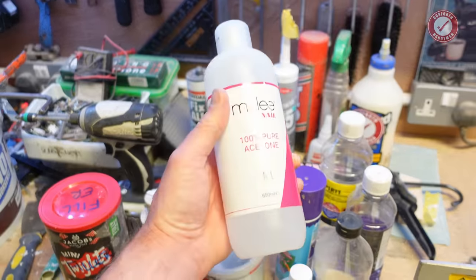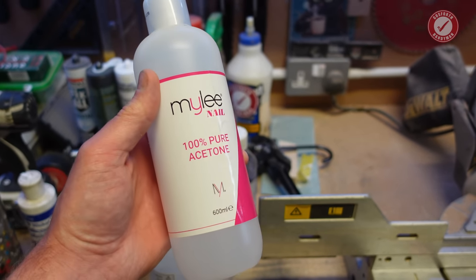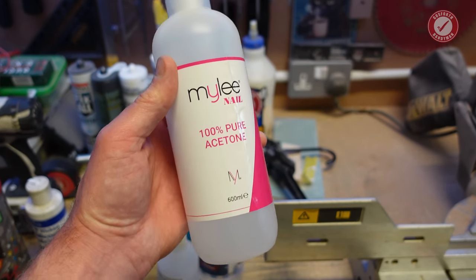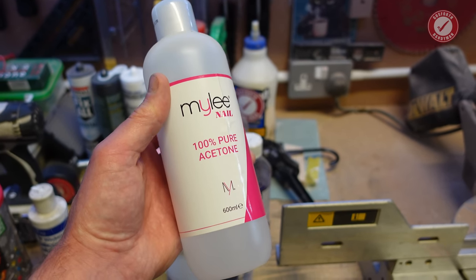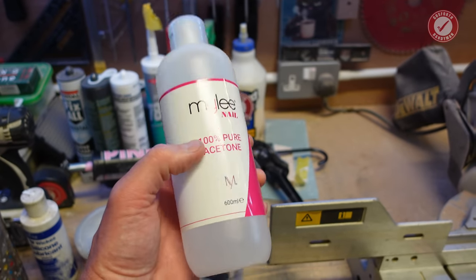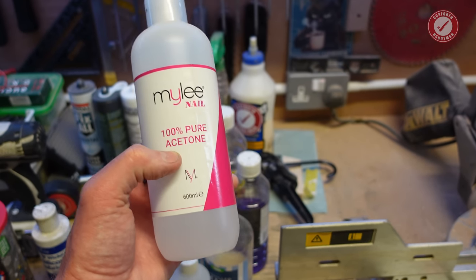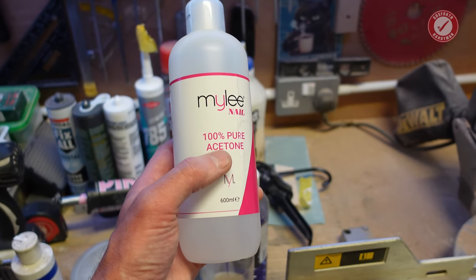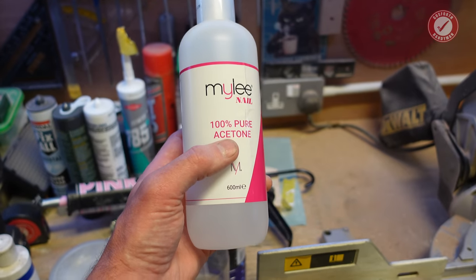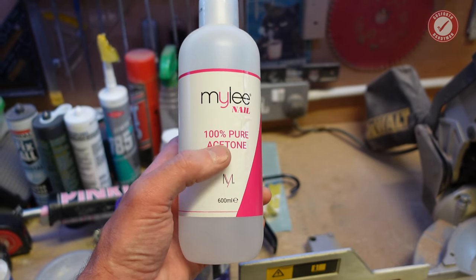Over at the back here — acetone. So handy to have a bottle of acetone to hand. This is just nail varnish remover, a 600ml bottle off Amazon. By the way I will include links to everything down in the description. Acetone is very useful for removing things like label residue where you've taken the label off and it's left glue behind and other less harsh solvents don't remove it. Acetone is kind of your last resort — you have to be a little bit careful because it can dissolve plastic, so do test it first. It's also very handy for debonding super glue — if you've got super glue on your fingers, acetone should take that away.